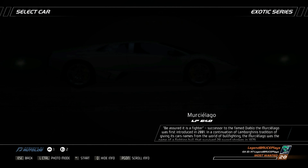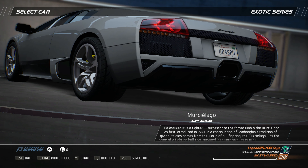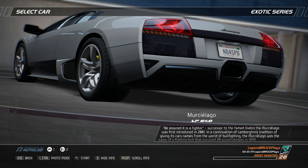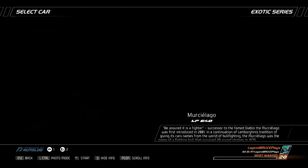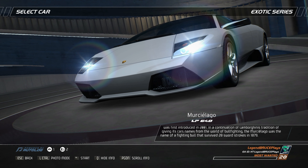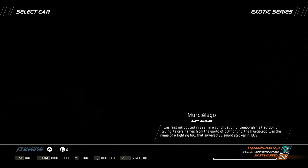Be assured it is a fighter. Successor to the famed Diablo, the Murcielago was first introduced in 2001. In a continuation of Lamborghini's tradition of giving its cars names from the world of bullfighting, the Murcielago was the name of a fighting bull that survived 28 sword strokes in 1879.